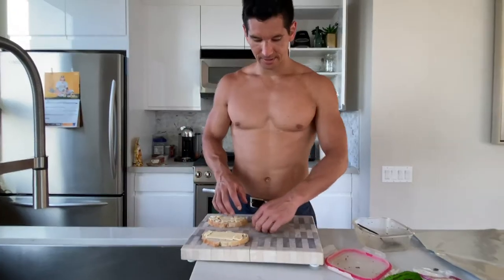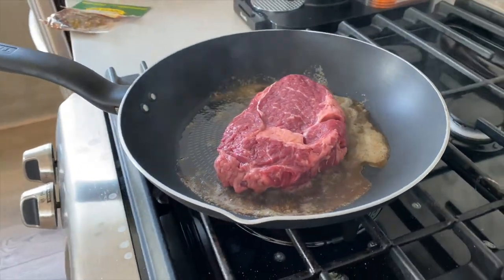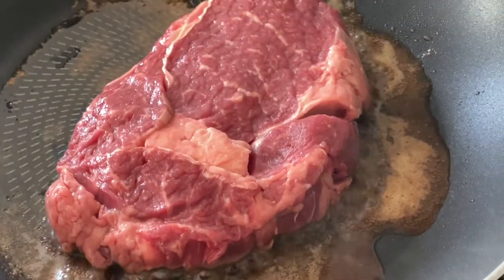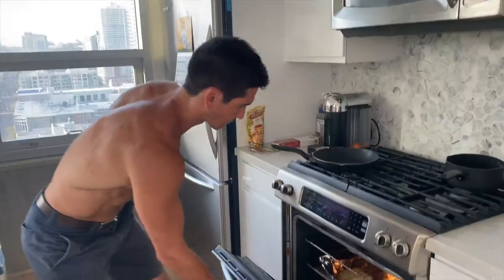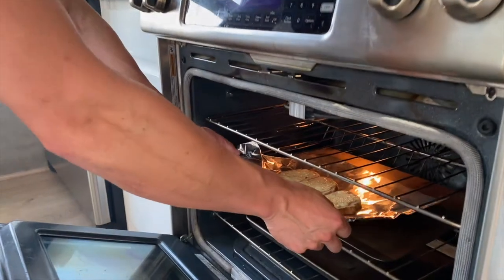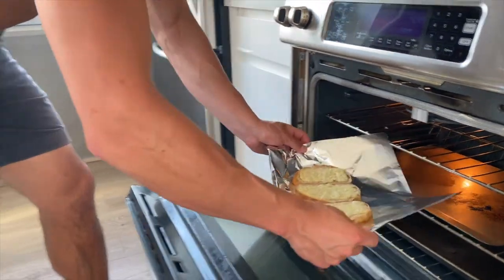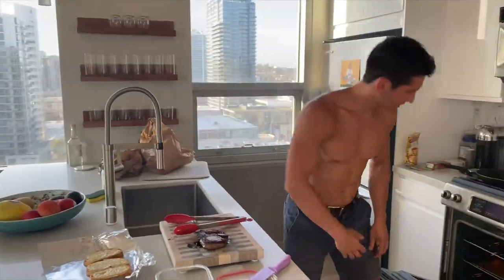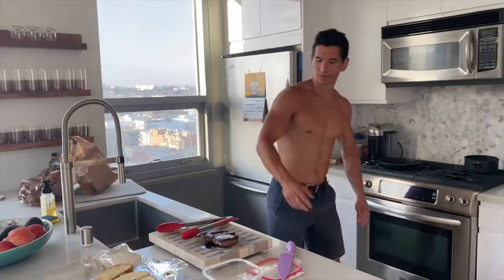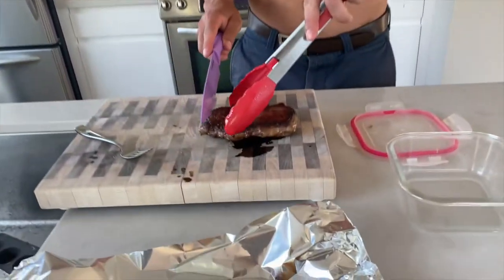So we'll cook this — it'll take 20 minutes and you'll see how delicious it is. After a few minutes in the oven we have our sandwich bread ready, and we let the steak cook just a little bit. Now we're going to slice it.